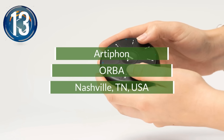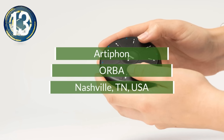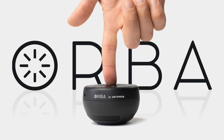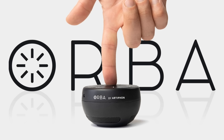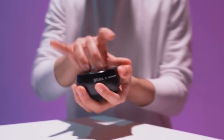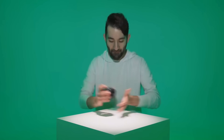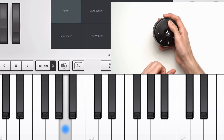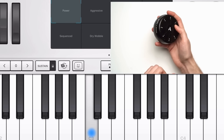Number 13. The Orba is a music synthesizer that's fun and easy to use, even for the musically challenged. Sound is created by tapping or sliding your fingers, as well as waving or shaking the device. Musical creations can be played through a speaker or recorded using a variety of MIDI production software.